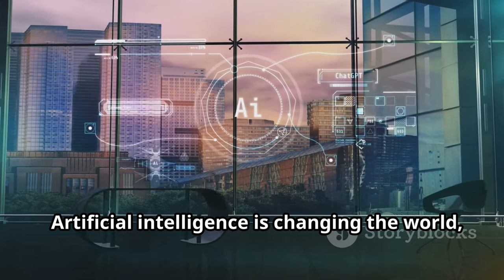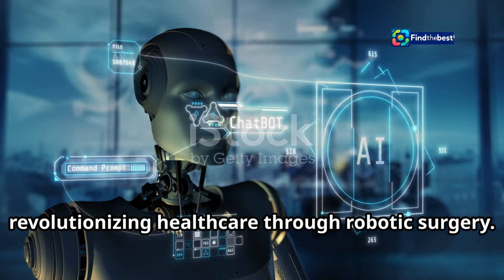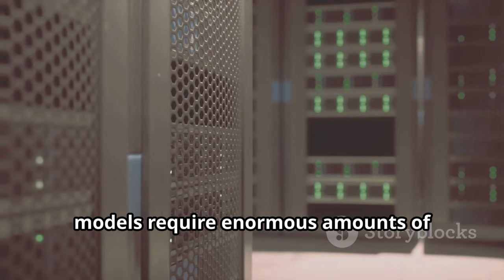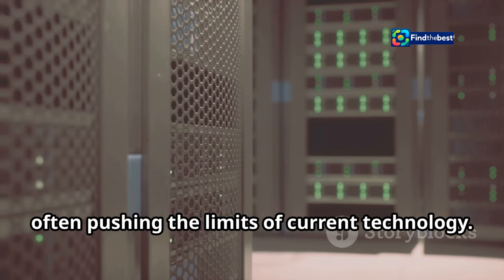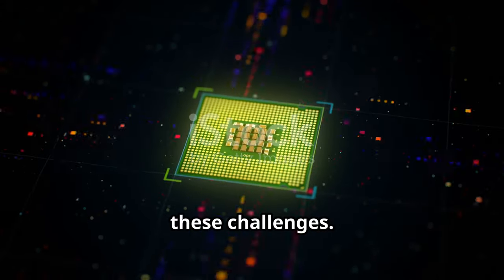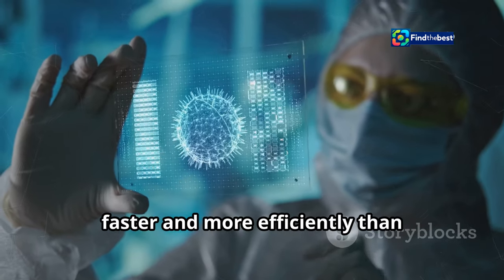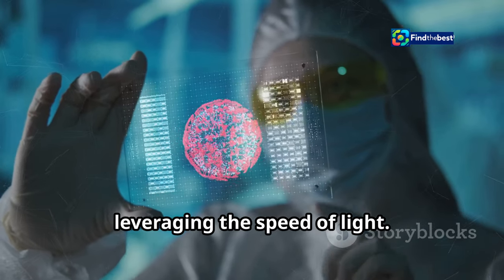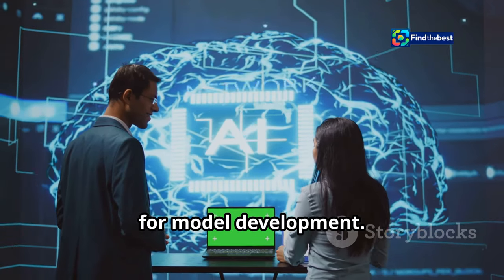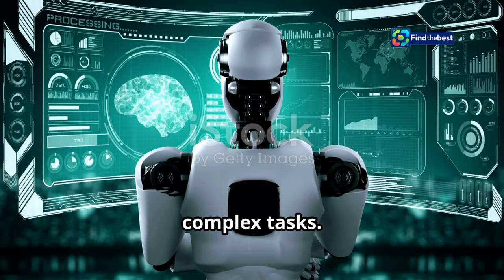Artificial intelligence is changing the world — from self-driving cars navigating busy city streets to personalised medicine revolutionising healthcare through robotic surgery. But training and running these complex AI models requires enormous amounts of computing power, often pushing the limits of current technology. This is where photonic computing comes in, offering a groundbreaking solution. Light Matter's photonic chips can process the massive datasets used in AI much faster and more efficiently than traditional electronic chips, allowing AI algorithms to be trained faster and become more sophisticated.